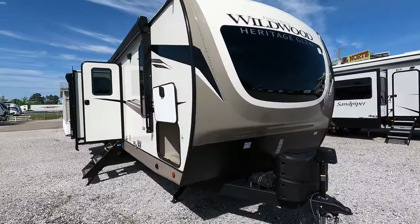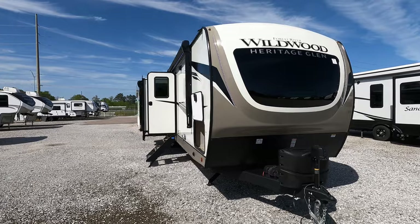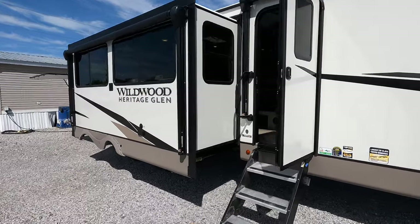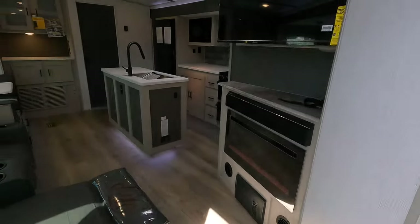Before we get started, what is your opinion on RVs with glass on the front? I've gotten a lot of mixed reviews from my customers — some seem to like it, some dislike it. I honestly love having bigger windows, especially on the front; it just seems to make smaller spaces seem a lot more open.